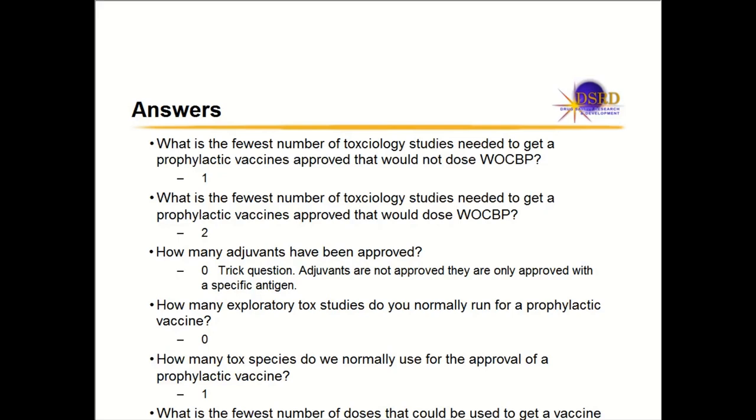Now the quiz answers. What is the fewest number of toxicology studies needed to get a prophylactic vaccine approved that would not dose women with childbearing potential? You can do one general tox study — if you got the dose, manufacturing, and frequency correct, one toxicology study is sufficient for approval. For a prophylactic vaccine that would include women with childbearing potential, you need two studies: a general tox study and a reproductive toxicology study.